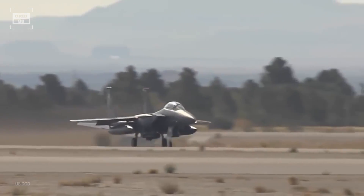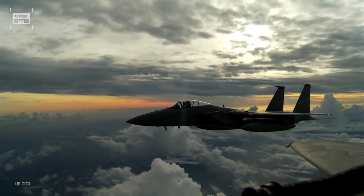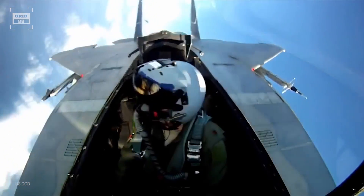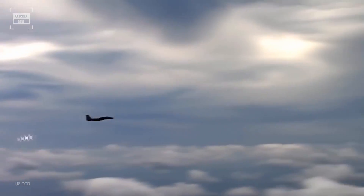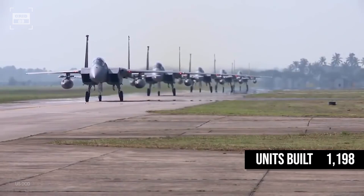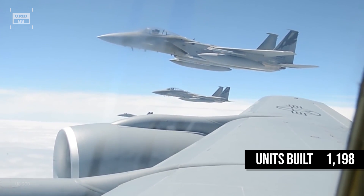The F-15 Eagle is a twin-engine, all-weather tactical fighter aircraft designed for air superiority and high-speed interception. The aircraft was introduced in 1976 and has a phenomenal air combat record of 100 aerial victories against zero losses. The F-15 was originally designed for pure air superiority missions. As of today, 1,198 F-15s of different variants have been built for the US Air Force and foreign clients.